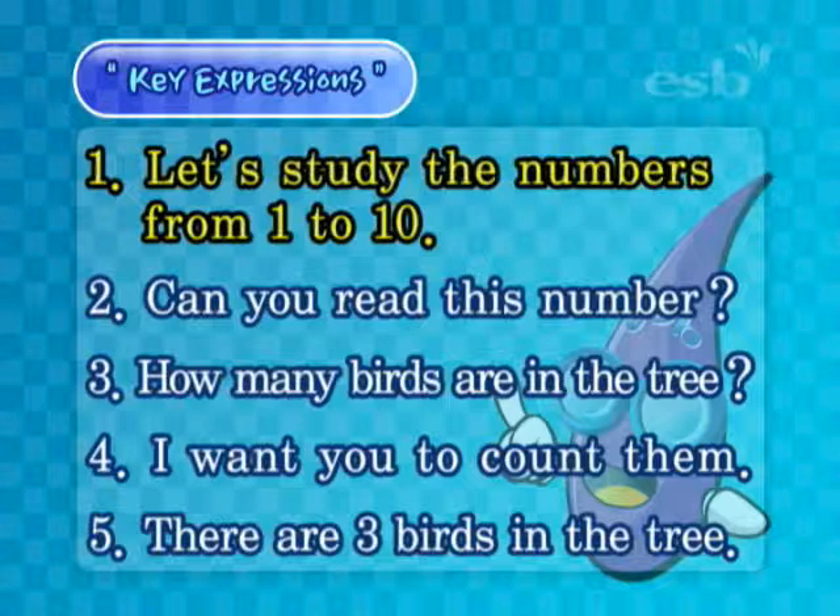Let's study the numbers from one to ten. Can you read this number? Three. How many birds are in the tree? Four. I want you to count them. And our fifth sentence: there are three birds in the tree.